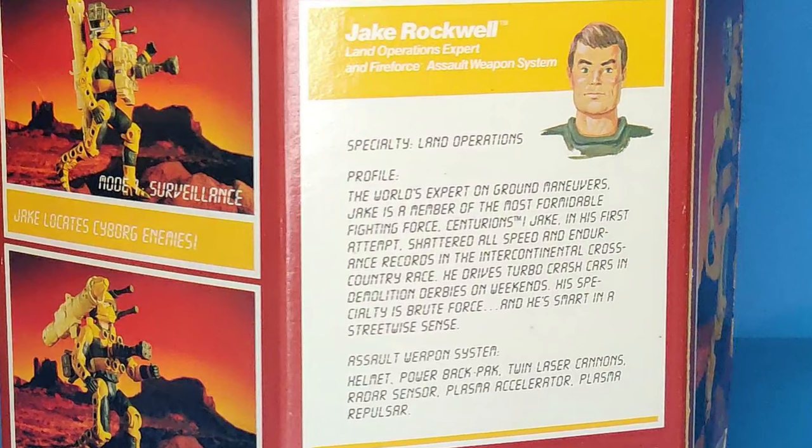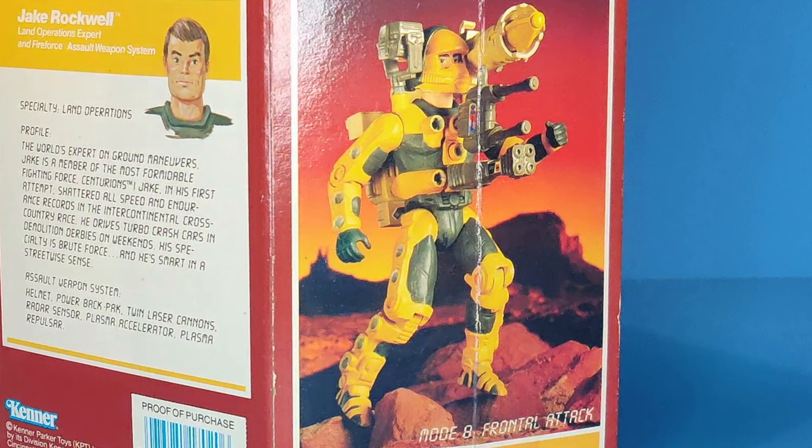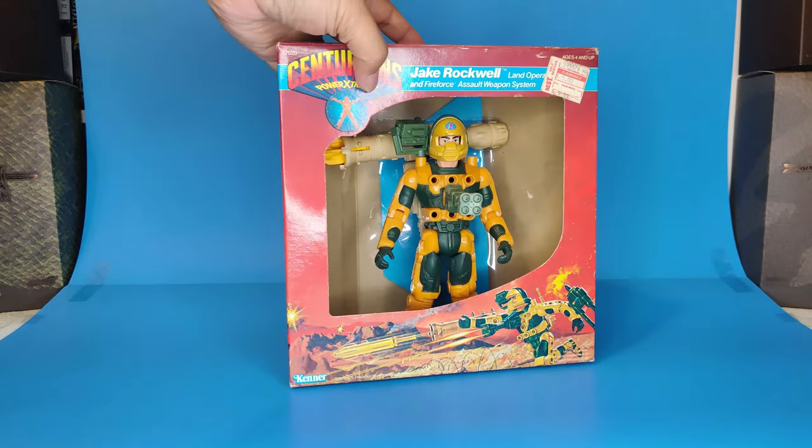The assault weapon system components listed include helmet, power pack, twin laser cannons, radar sensor, plasma accelerator, and plasma repulsor. We also see Jake Rockwell in mode eight — frontal attack. Jake leads the attack with his entire weapon system forward-facing: the radar dome on one shoulder, the bazooka on the other, and his side arm alongside the gatling gun up front. You can mix and match any way you want — that was the whole point of the play feature.